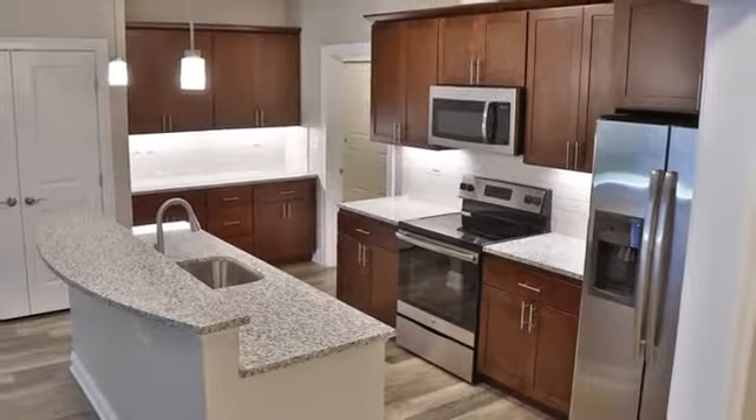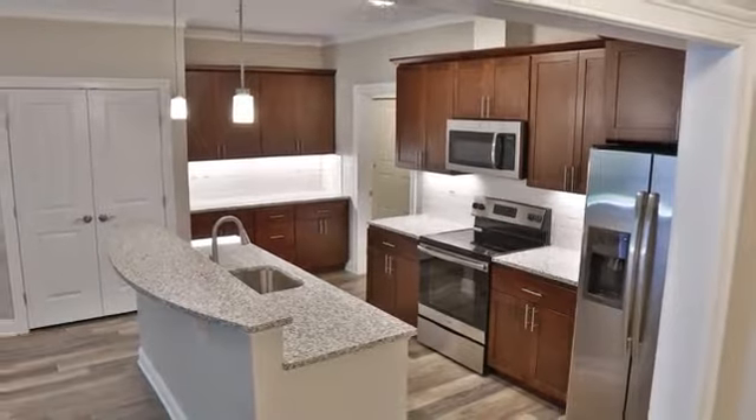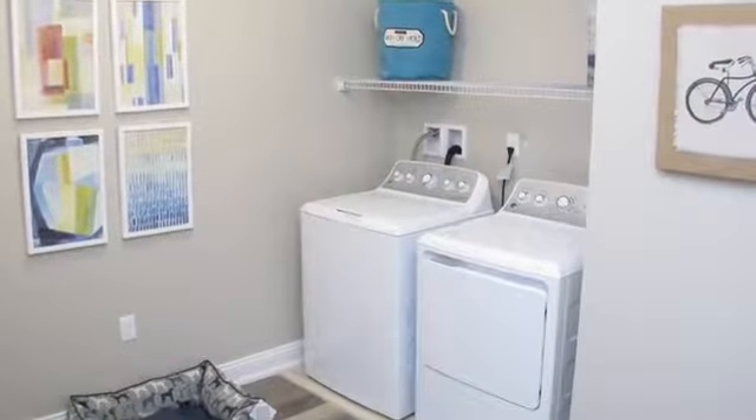Kitchens feature stainless steel appliances, wood cabinets, granite countertops, and subway tile backsplashes. And you'll have your own washer and dryer.